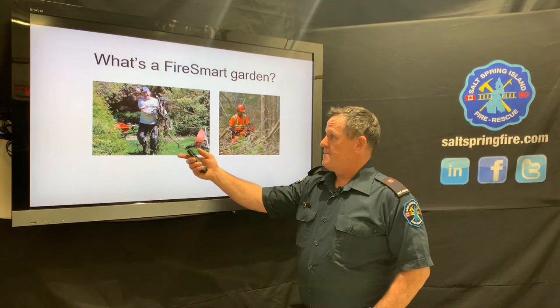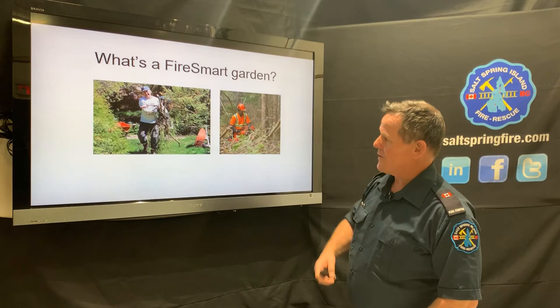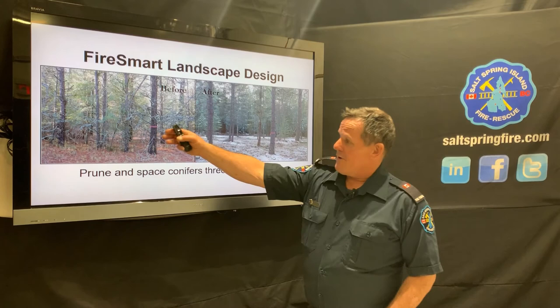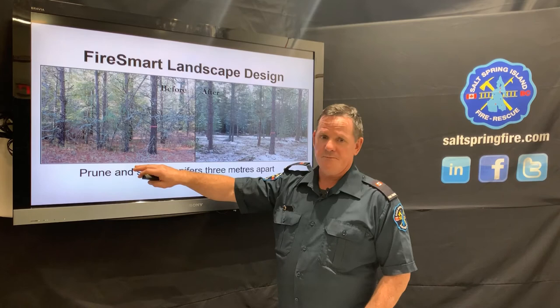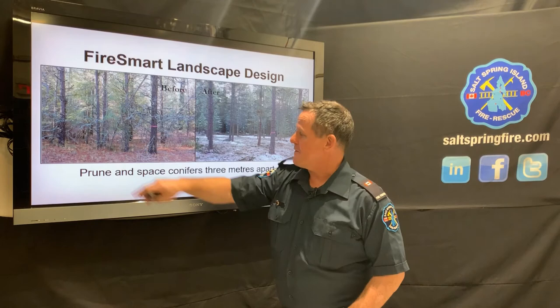Keep the grass short, make wise choices about tree types and distance from the house, limb trees up, and remove all debris. These two comparison photographs make it very clear — one shows tons of debris with nothing limbed, a very fertile area for wildfire to rip through. The other shows trees limbed up, debris cleared from the ground, trees spaced out, and smaller trees removed — a much safer result.